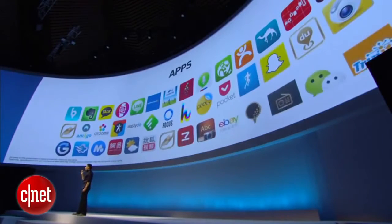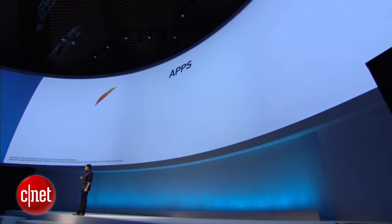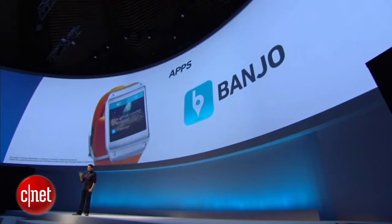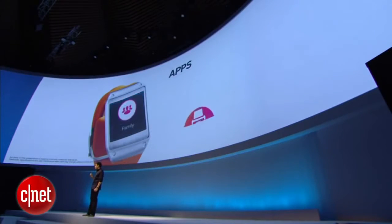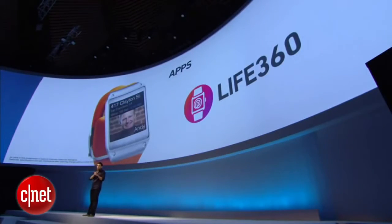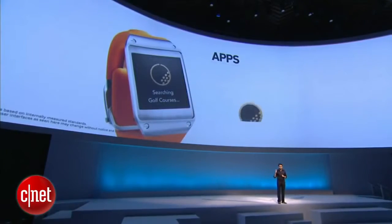Gear can run its own apps. Gear supports all your favorites: Path, Banjo, Pygolf, Live360 — all of them. These apps are specifically designed for Gear, and as I speak, more apps are being added to the list. You can download all these apps from the Gear App Store.